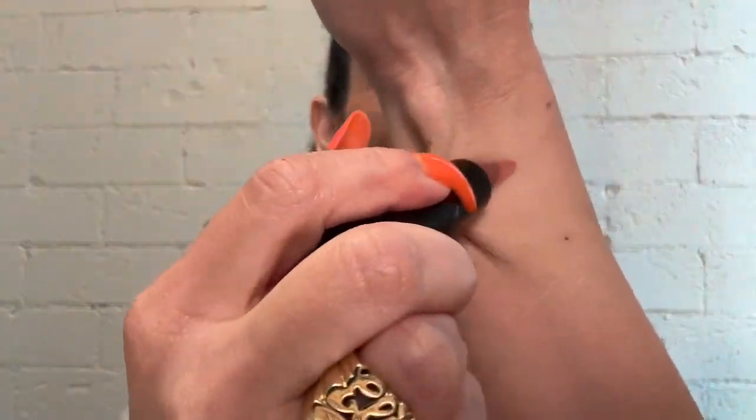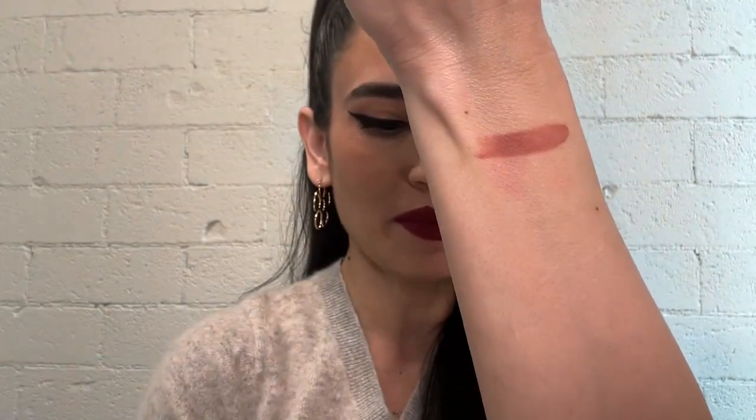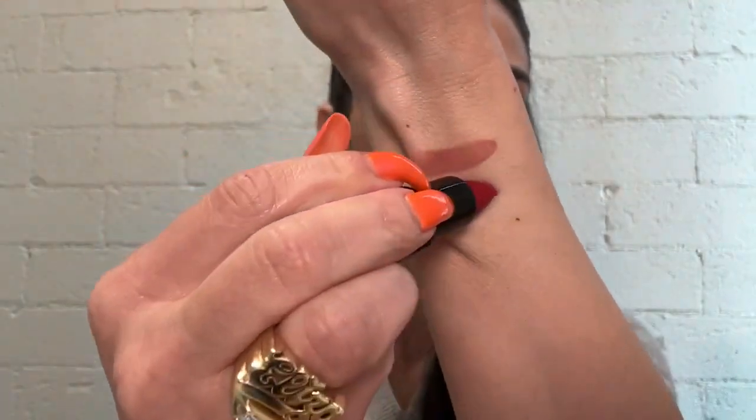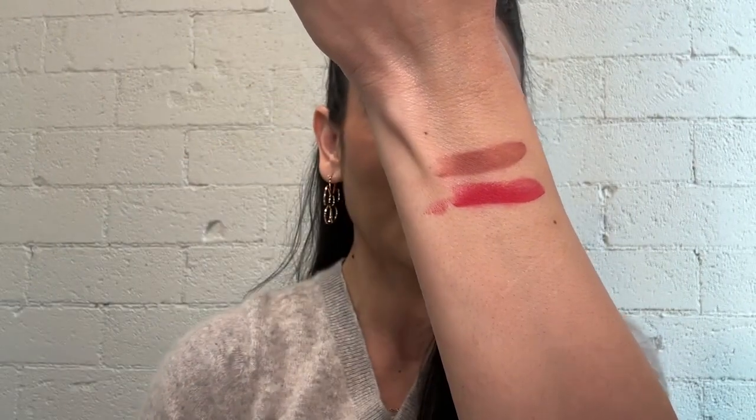What do you say we have some fun and swatch them all? First up, we have Terra Nova — this is a warmer nude shade. Next is Chili, the perfect spicy red.